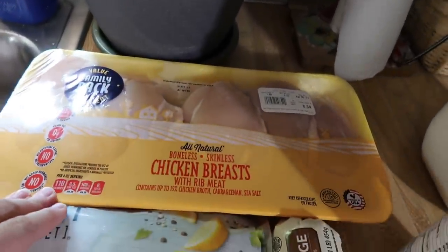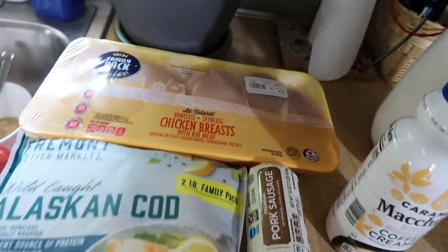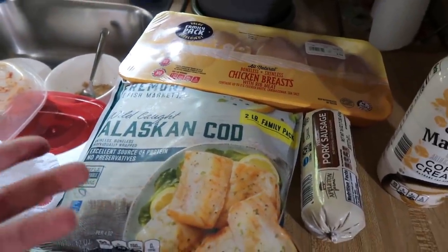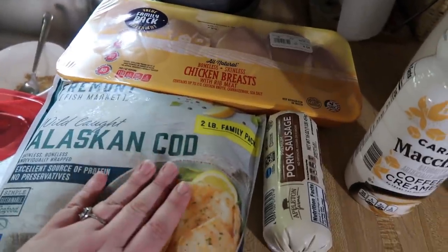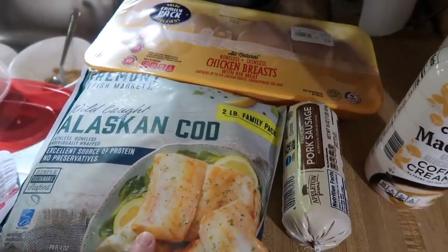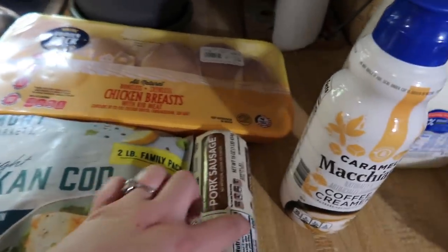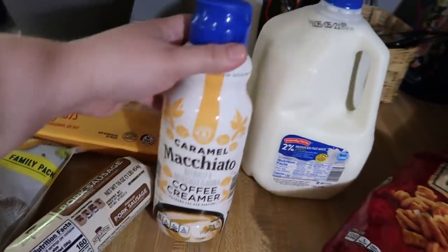I picked up a pack of boneless skinless chicken breasts — four and a half pounds for $8.50. Then I got Alaskan cod; I honestly didn't even look at the price on this, but I needed it for the cod piccata recipe from Jen Chapin — two pounds. Got some pork sausage to make Andy's breakfast burritos.